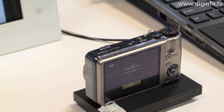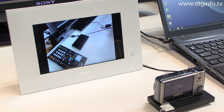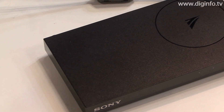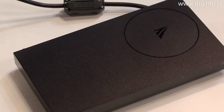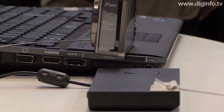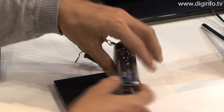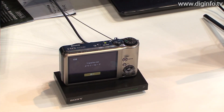Sony began shipping the first TransferJet-compatible LSI in November 2009, and TransferJet-compatible products are now available on the market, including the TransferJet station and the VAIO notebook computer. Sony plans to encourage widespread adoption of the technology throughout the industry and to increase the number of compatible products available.